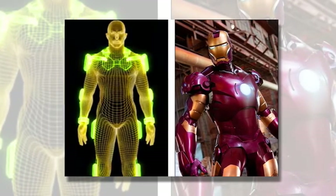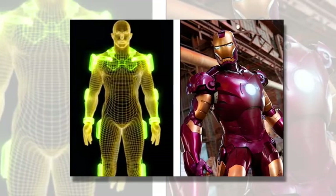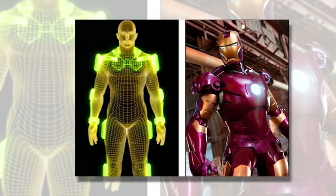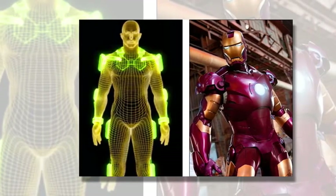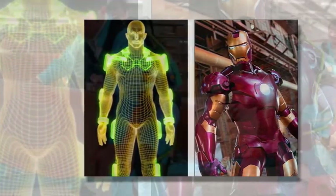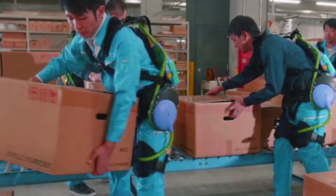Another variant assists care workers and nurses with patients who need to be moved from beds to wheelchairs, reports International Business Times. The Recyone is a wheelchair-like device for the elderly that combines an electric nursing care bed and an electric full-reclining wheelchair. It splits in two and transforms into a reclining wheelchair to help caregivers lift patients and reduce stress for both parties.